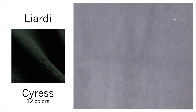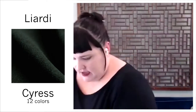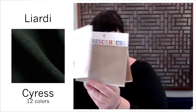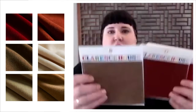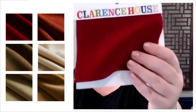I'm going to show you all the colors. You are looking at Cypress — that's Liardi. It also comes in Crostini, Camel, and Blanco. Mink, Terracotta, and Rouge, Loden.